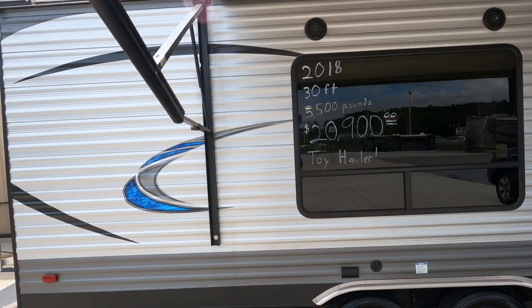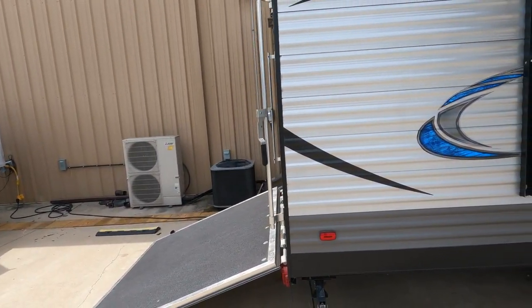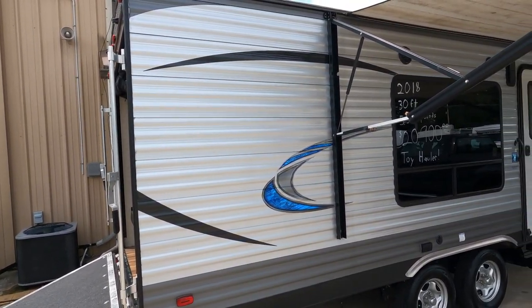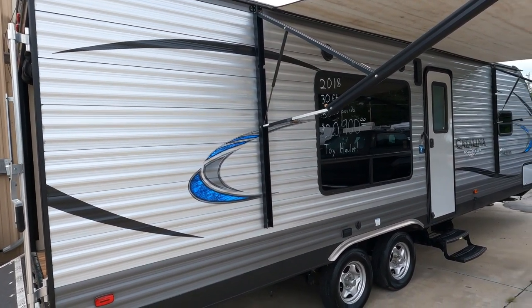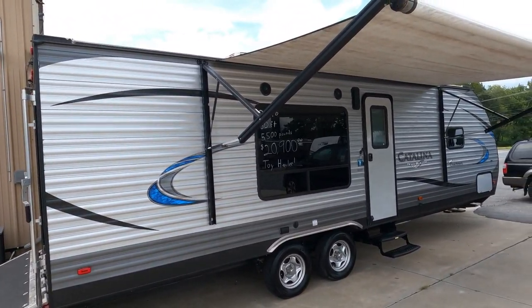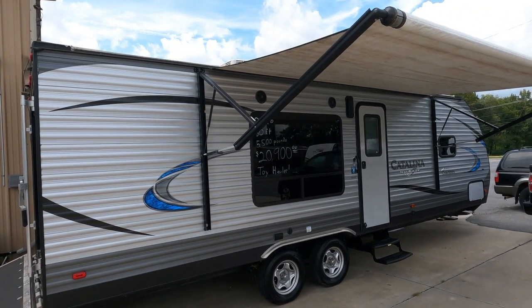This particular one is 30 feet long overall length including the tongue. Dry weight is 5,489 pounds, so this is actually very lightweight for a toy hauler, and that's because it doesn't have any slides. For those of you who just want something simple that you can tow something with, well here you go.